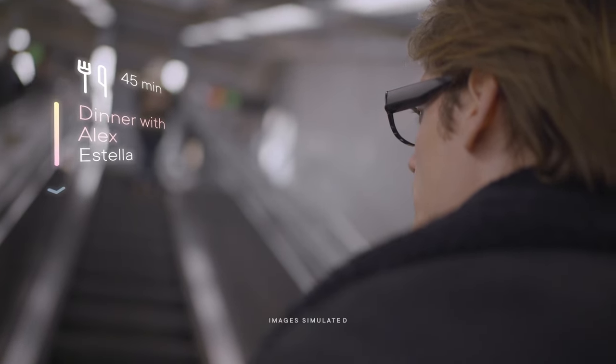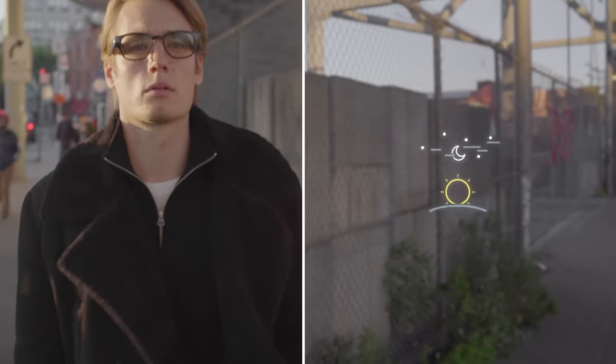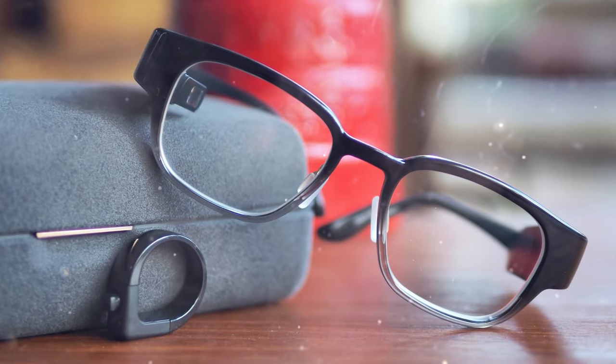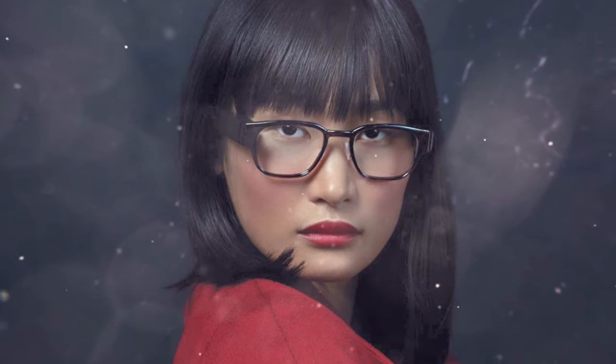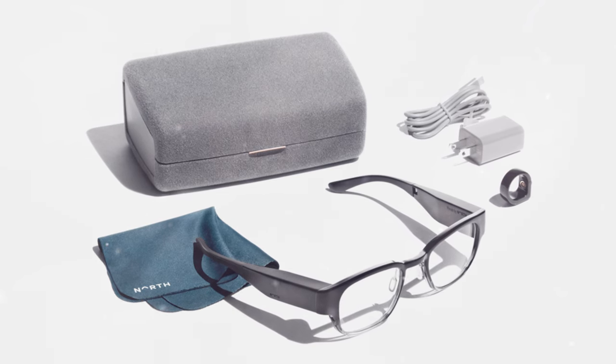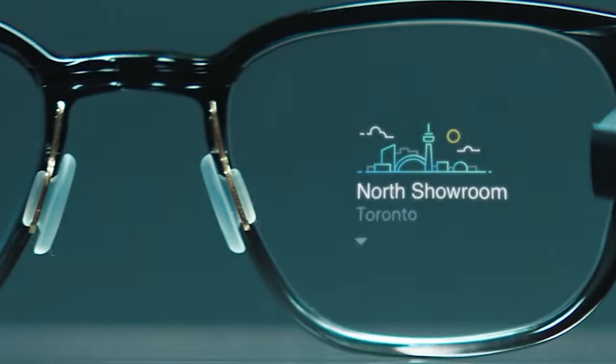They allow checking the weather forecast, reading notifications from phone applications, using a voice assistant, or tracking one's pulse. The image is displayed on one of the lenses using a mini projector. Gadget controls are quite unusual — a special ring with a multifunctional joystick on one side is used. The developer emphasizes that the product does not aim to compete with augmented reality devices. First of all, these are glasses, and only secondly, a smart gadget.